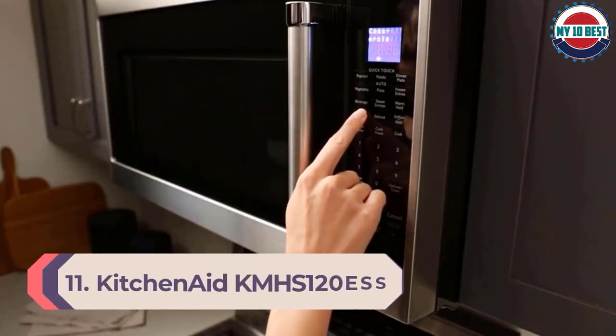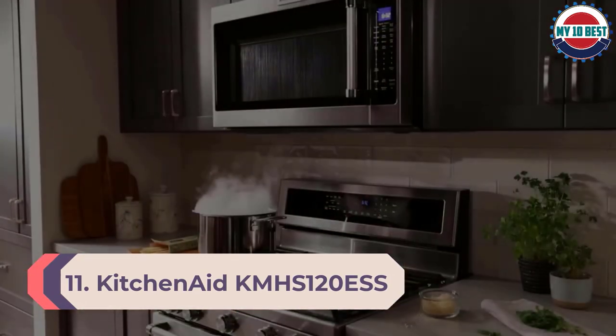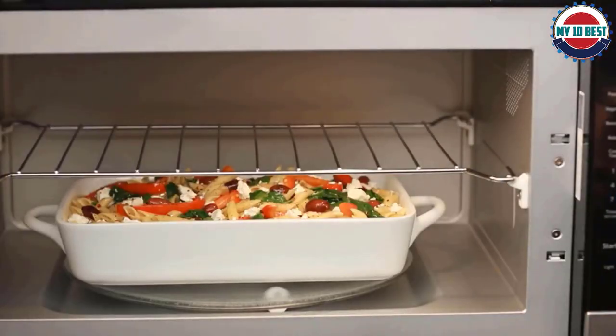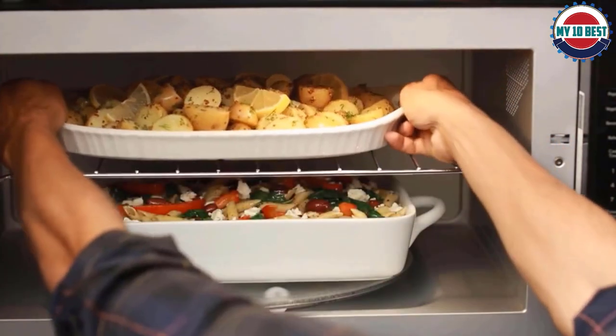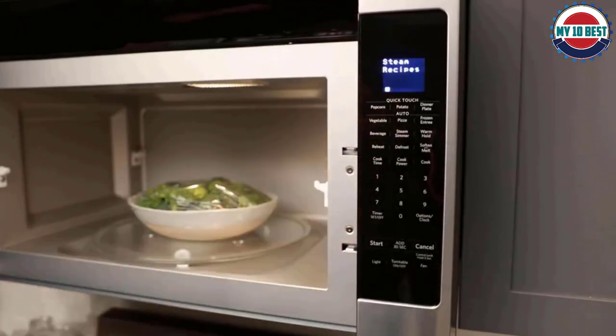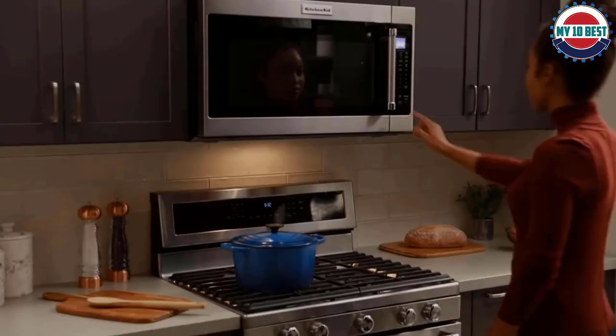Number 11: KitchenAid KMHS120ESS Microwave Oven. If you tend to take something out of the freezer to make for dinner when you get home from work, the KitchenAid KMHS120ESS is a good bet. It earns an excellent rating on our defrosting test, in which we defrost a pound of ground chuck. It also aces the heating evenness test and is very quiet.